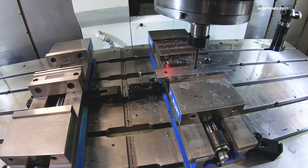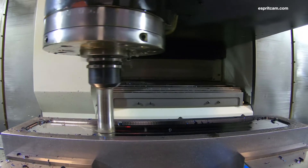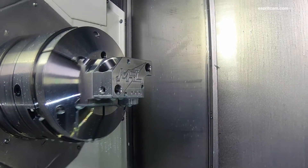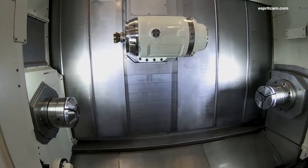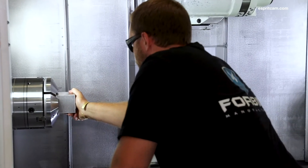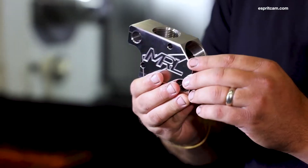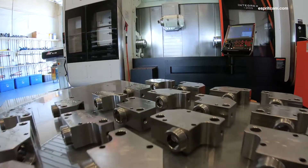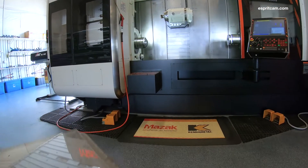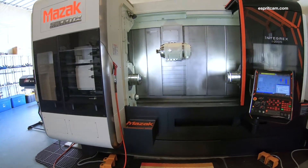Instead of machining something in one day on my VTC 300, this machine can produce it in one hour. Done-in-one technology is the ability to put a raw piece of material into the machine and pull out a finished component with absolutely no part handling. Once I learned about this technology, I realized very quickly I could utilize it here at Forbidden.